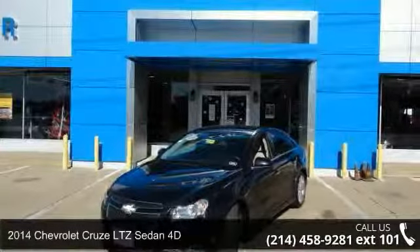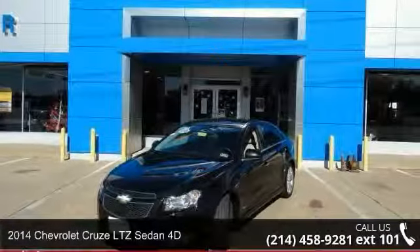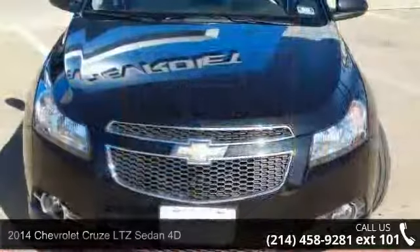Arrive in style with this 2014 Chevrolet Cruze. This may be the set of wheels you've been looking for.